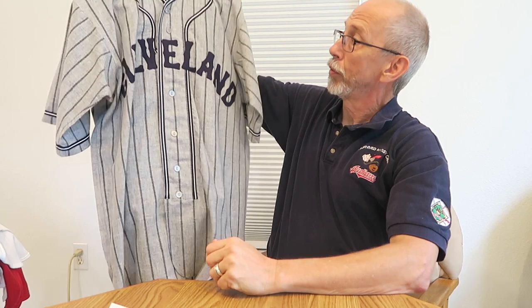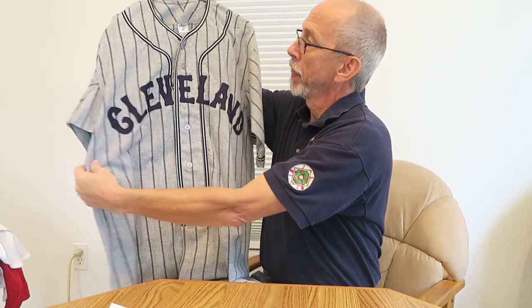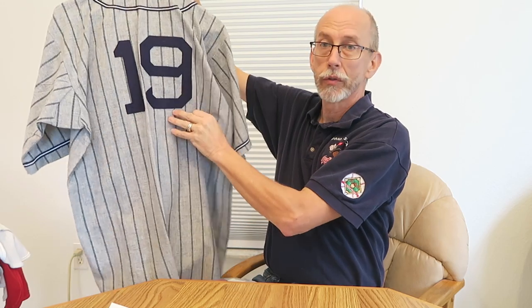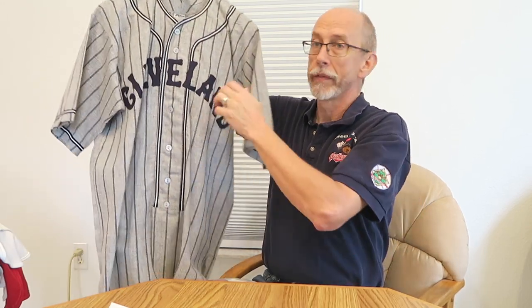The first one is an actual uniform that I picked up. It is the 1930 road uniform — heavy material. At some point they were flannel, wool, double knit, polyester. I'm not sure, this one's pretty heavy. It's number 19, which was the Hall of Famer Bob Feller. So I have that one.